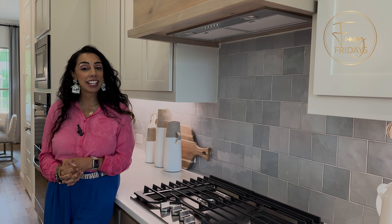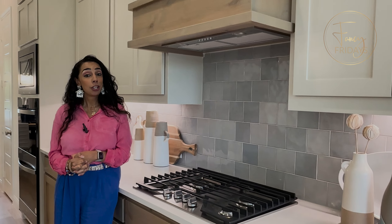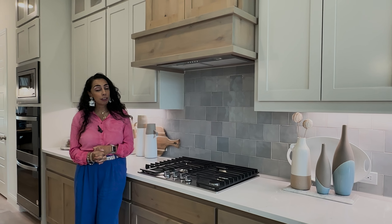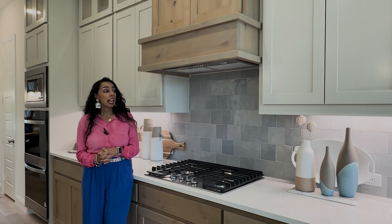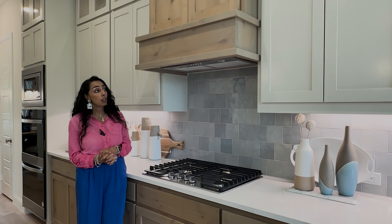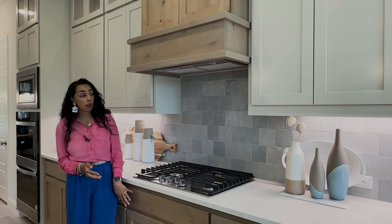Hi guys, it's Fancy Fridays with me, Fancy Nancy, and today I want to talk about cabinet colors. The natural wood color is definitely making a comeback — light is kind of going out — and I've been seeing a lot of the natural wood color. I actually really love this combination.